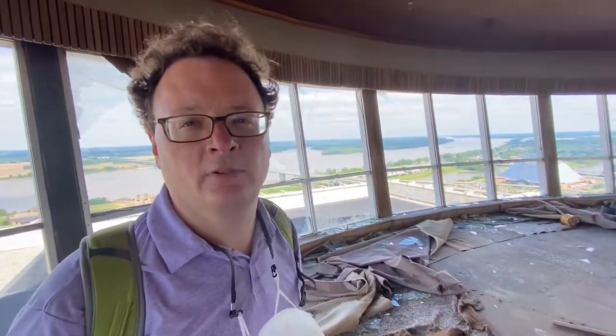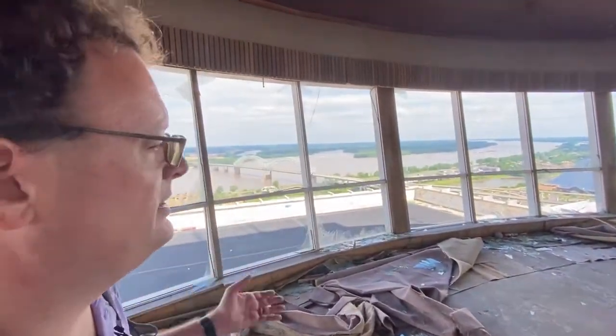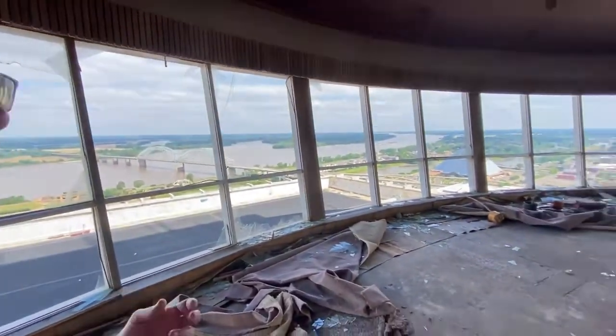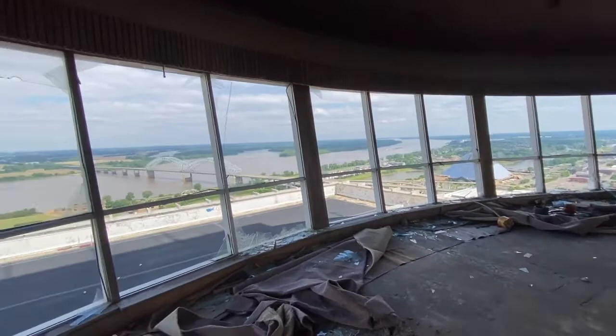We're on the 37th floor of the Hunter North Main building. It was once a revolving restaurant. What's really interesting about it is the views. It's one of the great assets of this building — you've got the tallest building in Memphis and the most spectacular views of the Mississippi River, of downtown, looking out into East Memphis.